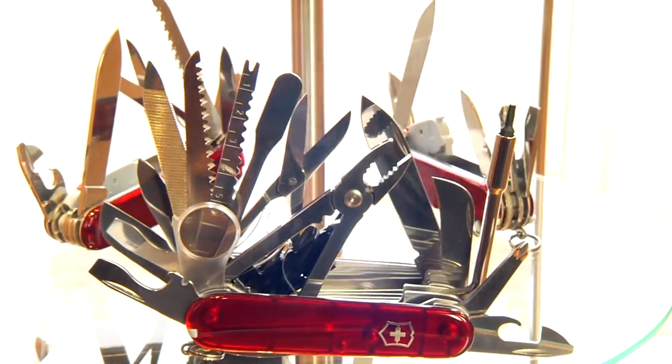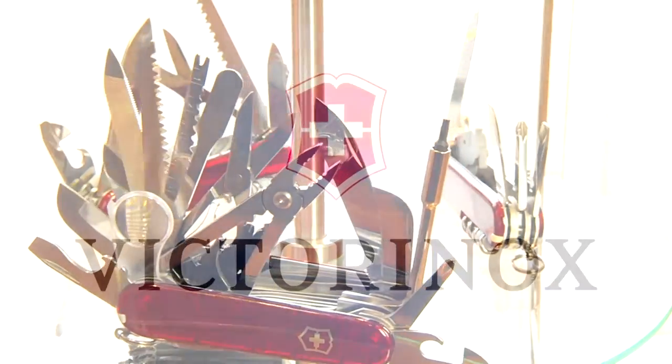Iron, enriched with at least 13% chromium and minimal amounts of other elements — a special mixture which makes the steel resistant to rust. The basis for our pocket knives. The birth of a legend: the Swiss Army Knife.